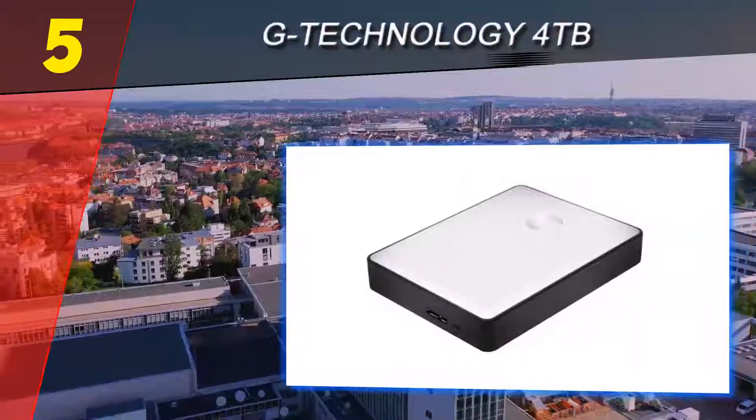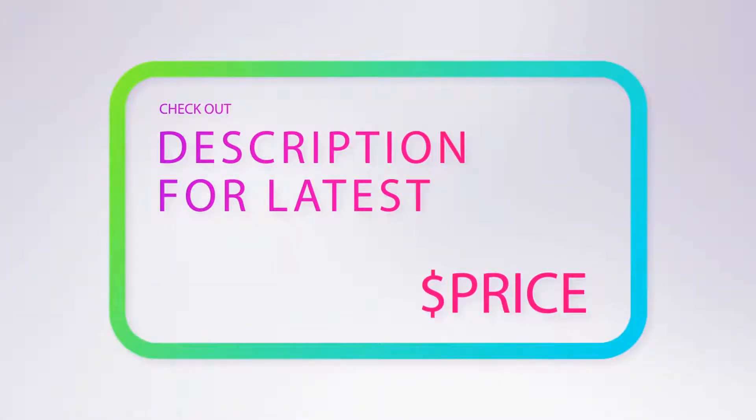The added layers of protection from passwords and encryption also provide more security for your precious stored data. For more information and price, check out the product links in the description underneath the video.